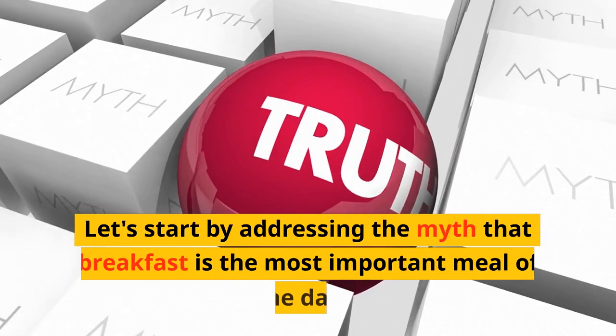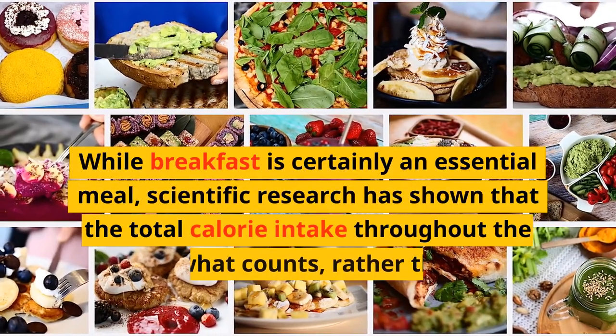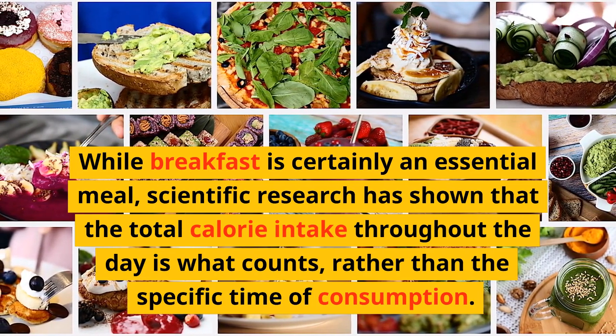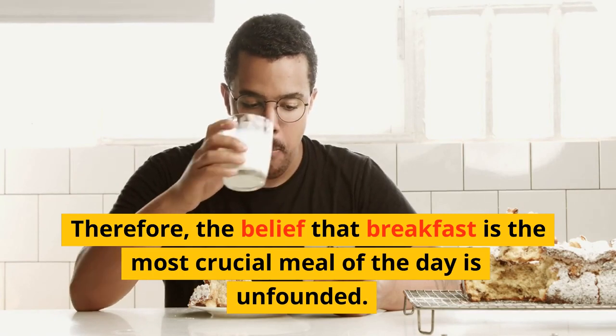Let's start by addressing the myth that breakfast is the most important meal of the day. While breakfast is certainly an essential meal, scientific research has shown that the total calorie intake throughout the day is what counts, rather than the specific time of consumption. Therefore, the belief that breakfast is the most crucial meal of the day is unfounded.